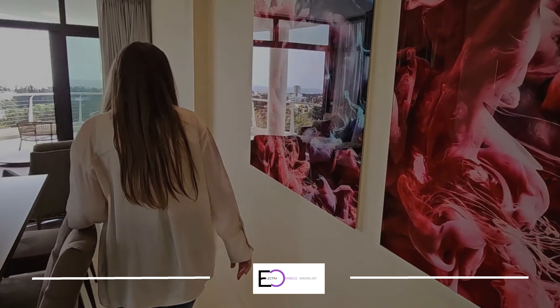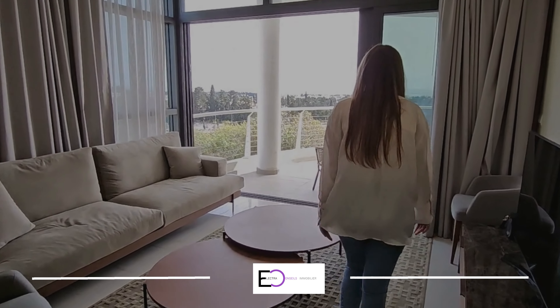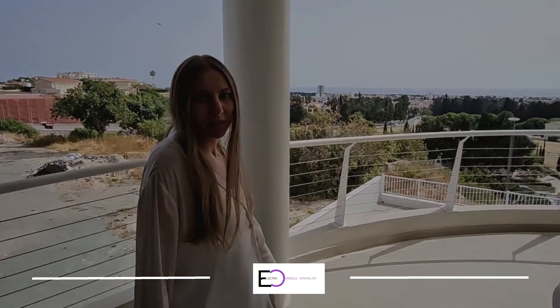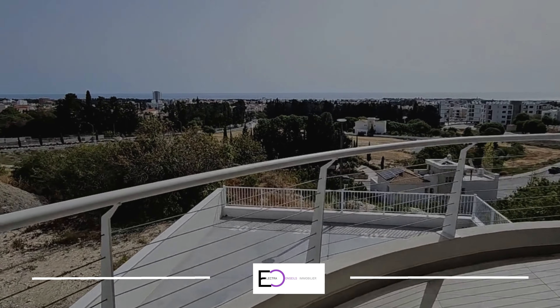And as you can see, the view is stunning from here. It's a sea-view apartment with a beautiful veranda and direct sea view.